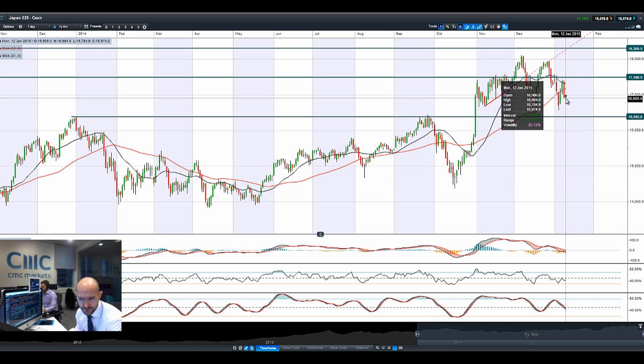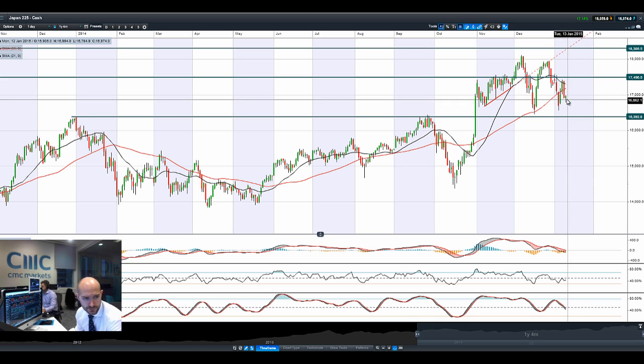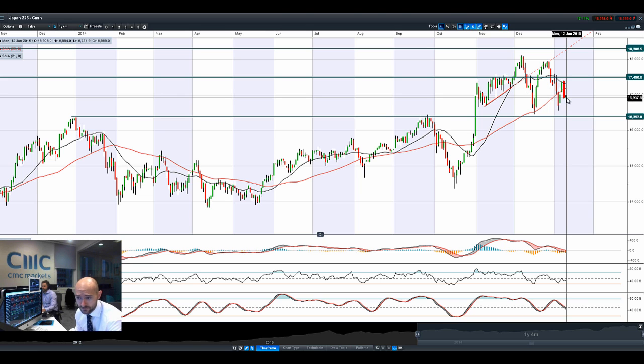We've seen a decent spike in cable and EUR/USD, but we'll have to see if that continues throughout the rest of the week. So that's where we stand for Japan-225 — in the middle of two ranges, with 16,392 being the next potential support level. Most other technical indicators are neutral, with the MACD crossing the zero line, which is a negative factor. And we've almost got a death cross on the moving averages on Japan-225 to be wary of.